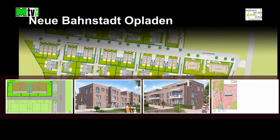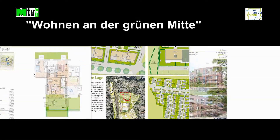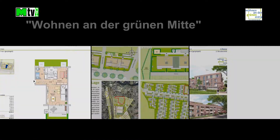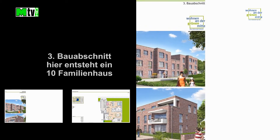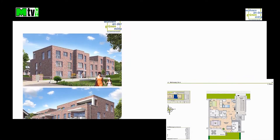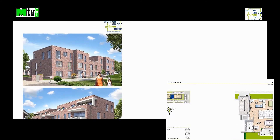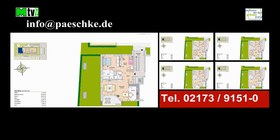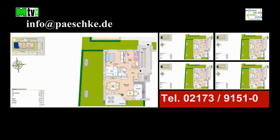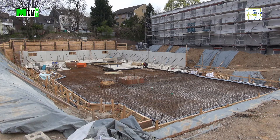Dieses Video wird präsentiert von S.T.A.L.A. Neue Bahnstadt Obladen – wohnen an der grünen Mitte. Bauphase April 2017.